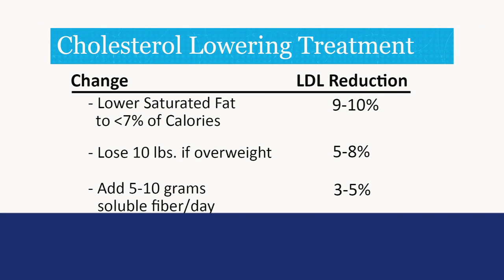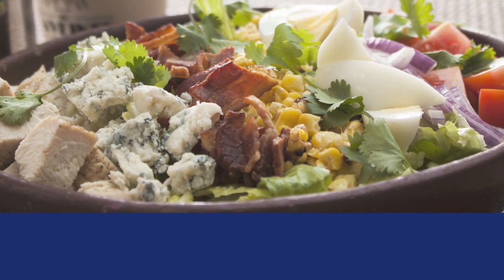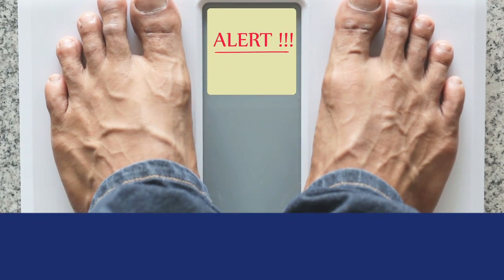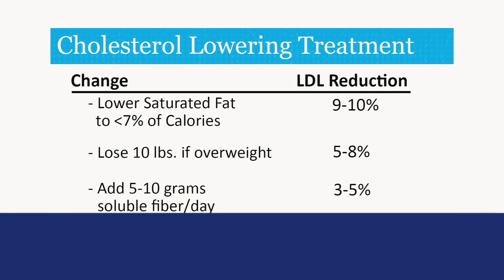Changes in your diet can make changes to your LDL cholesterol. If you decrease saturated fat to less than 7% of calories, if you have a weight loss of 10 pounds or more if you're overweight, and by adding 5 to 10 grams of soluble fiber per day, you can reduce your LDL cholesterol.